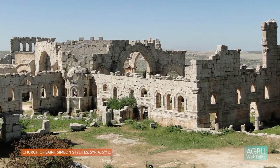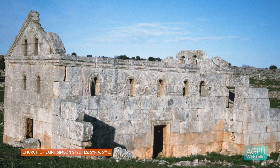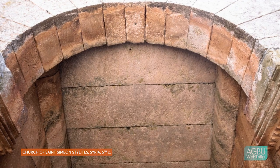This technique differs from what we see in contemporary monuments in Syria. Those structures, although very similar in terms of form, planning, and barrel vaults, are built of what we call ashlar masonry, which is large cubes of stone — a much heavier technique.